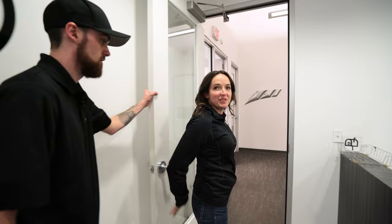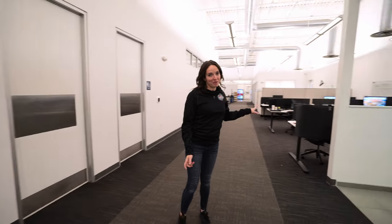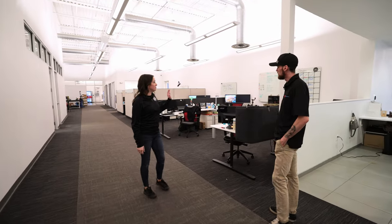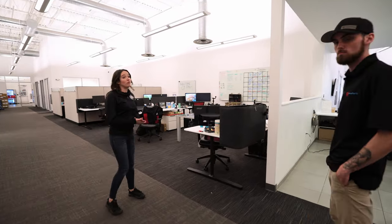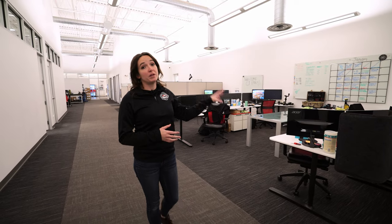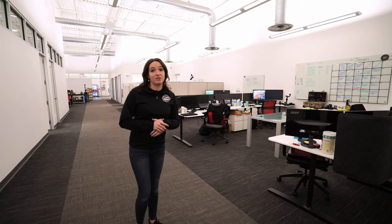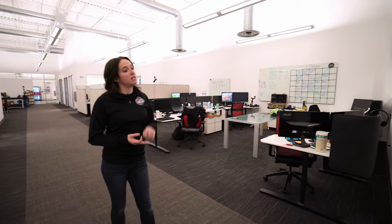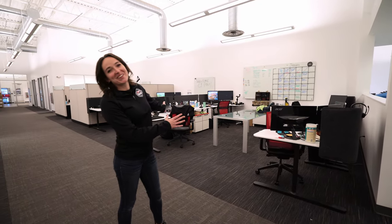We're starting in the offices — a great time to talk about how new products get started. Right around here is the marketing department. When there's an idea for a new product, it comes to Brandon, who does all the research — checking out what the stock system looks like and whether it can be improved. Once approved, it heads down to engineering. All in-house marketing — photos, videos, install videos, product rundowns — is done by this team.